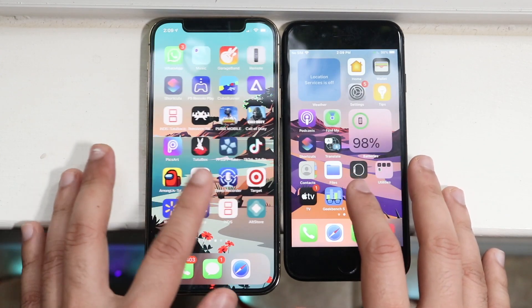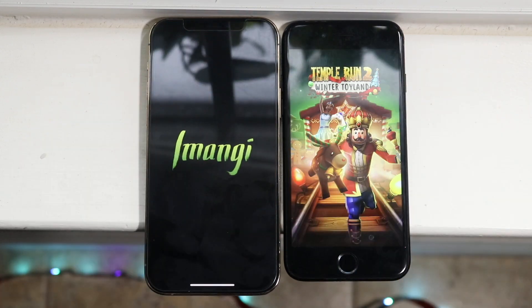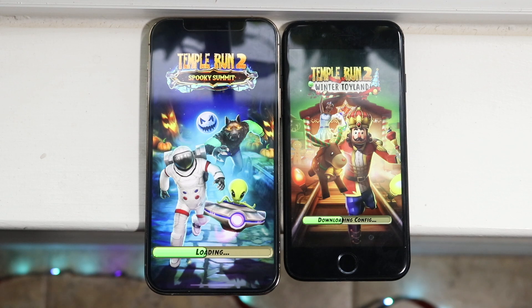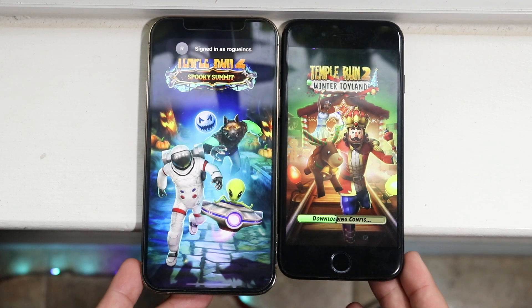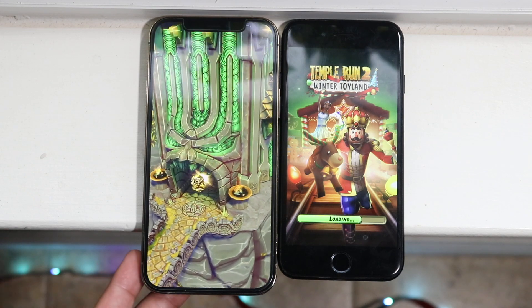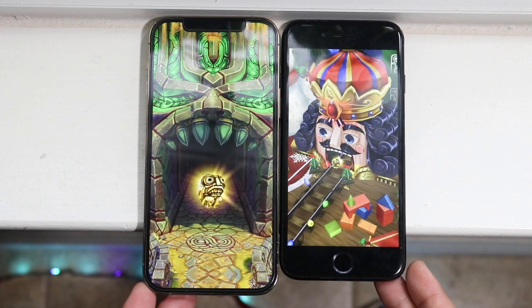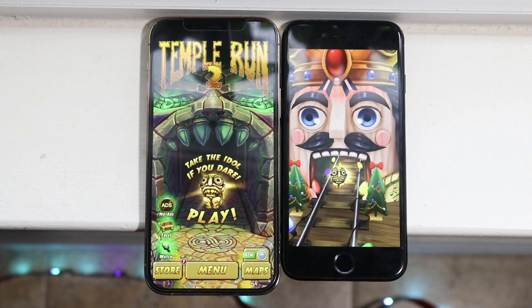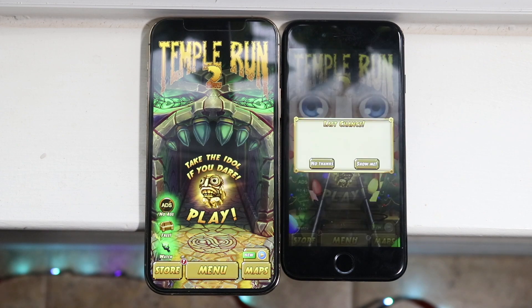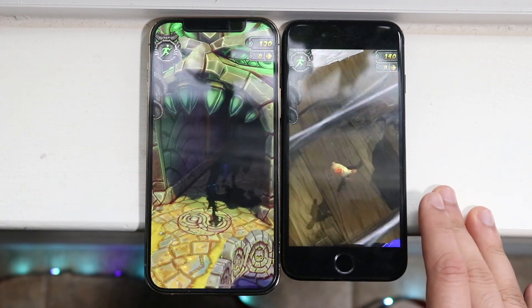Now we have a bunch of third-party apps. Let's do Temple Run 2. You can see the iPhone 12 Pro is doing a better job — the iPhone 7 took quite a bit of time. The 12 Pro was pretty much fully loaded the whole time while the iPhone 7 just finished. So definitely the iPhone 7 is a little bit slower there, but totally okay — it's an older phone and we expect that.